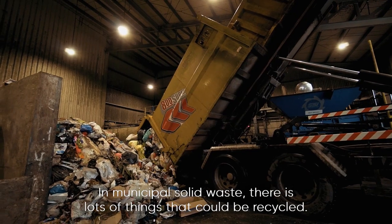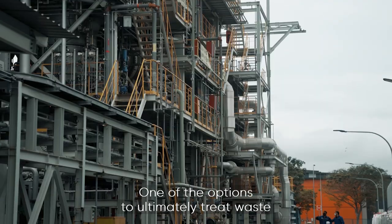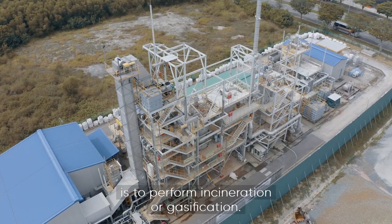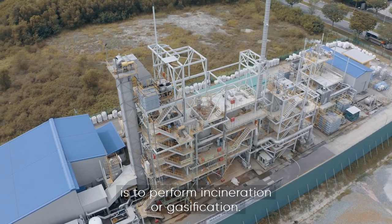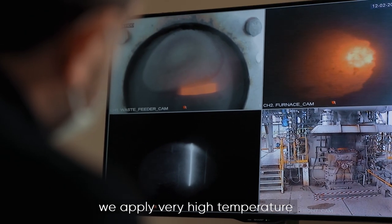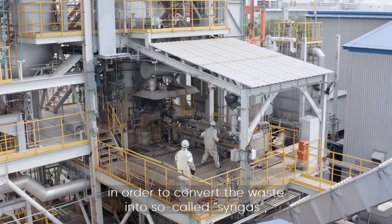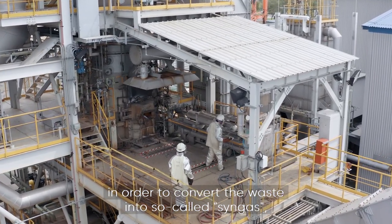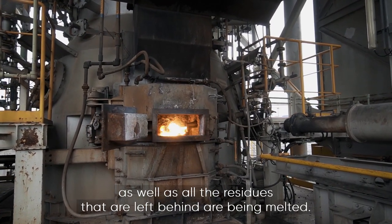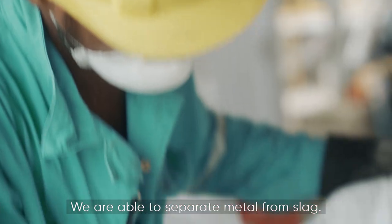In municipal solid waste, there are lots of things that could be recycled. One of the options to ultimately treat waste is to perform incineration or gasification. In high temperature slagging gasification, we apply very high temperature in order to convert the waste into so-called syngas, and all the residues that are left behind are being melted. We are able to separate metal from slag.